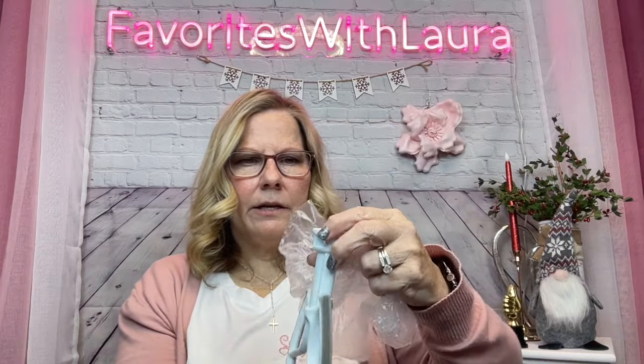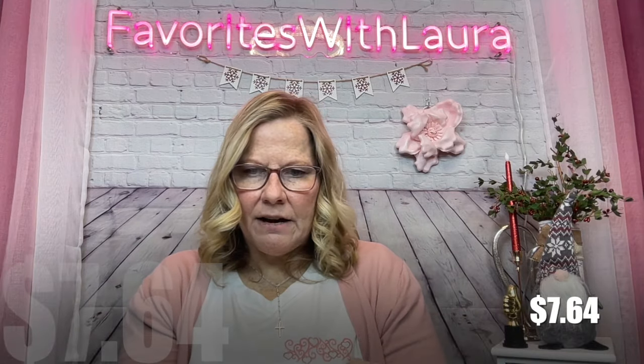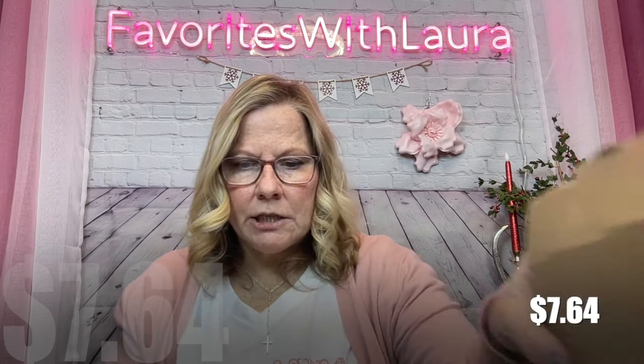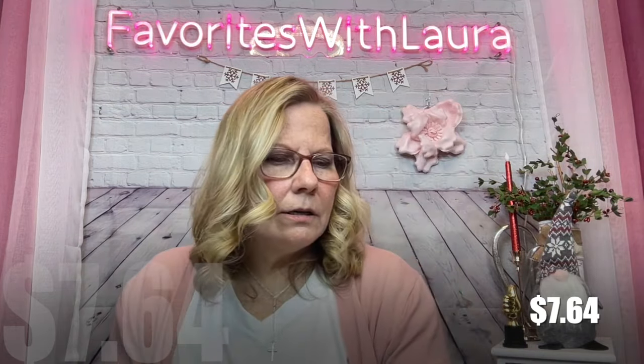This is a KitchenAid paddle that scrapes the wall of the bowl as it mixes. It was $7.64 — wait, I think I said $2.37 earlier. Actually it says $7.64 for a five-quart flex edge spatula beater. It has a universal fitting and I'm happy about that.